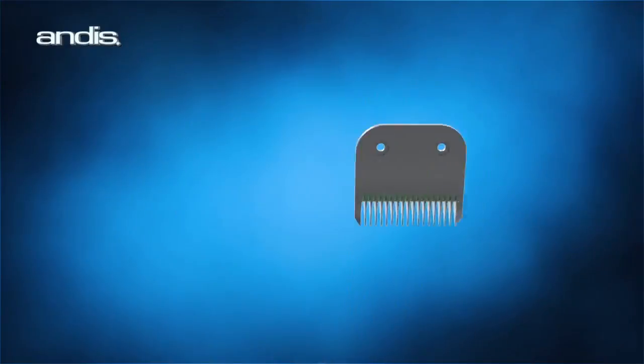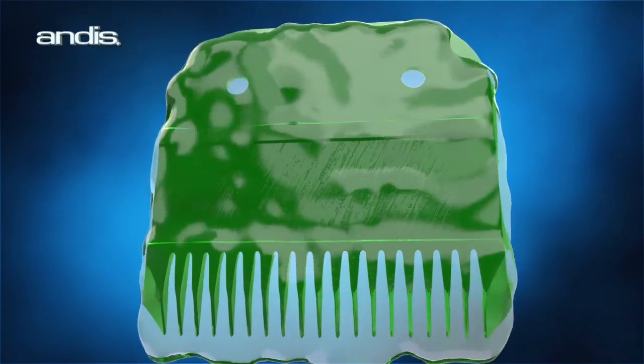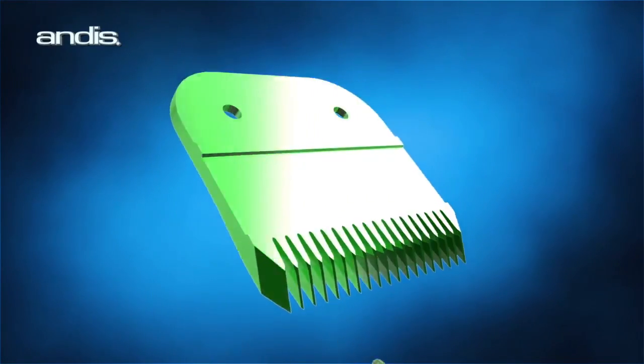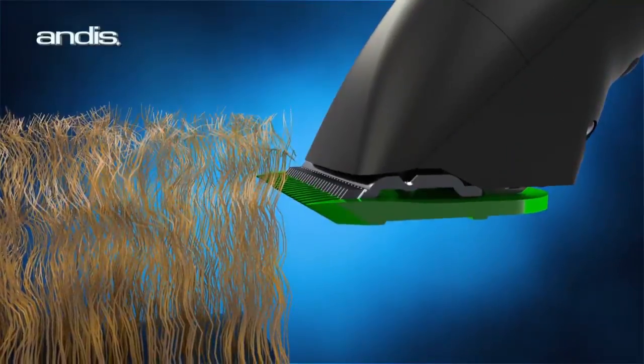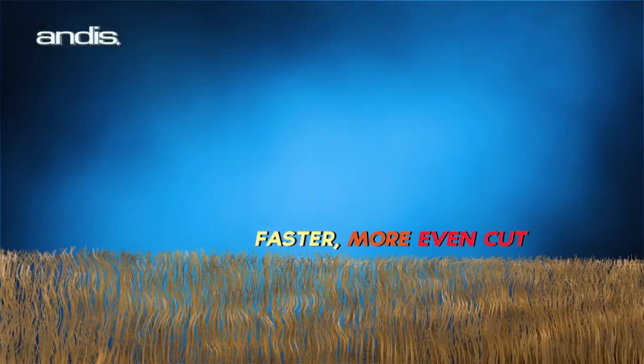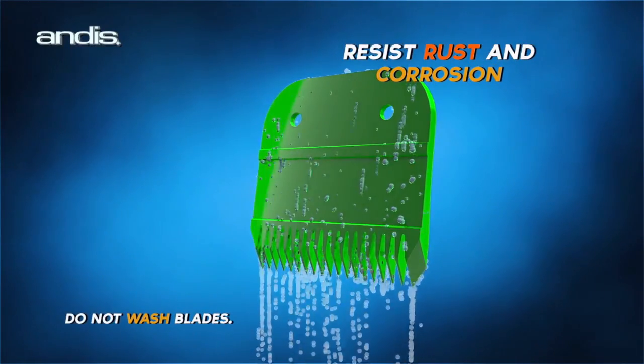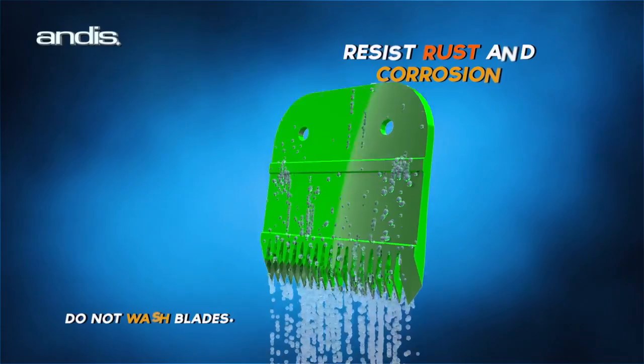Put simply, Andis Electroglide Technology, or EGT, smooths out these natural imperfections that are often found on metals, enabling the blade to glide through the fur smoothly without snags or drag, resulting in a faster, more even cut. Andis EGT Coated Blades also resist rust and corrosion for longer life.